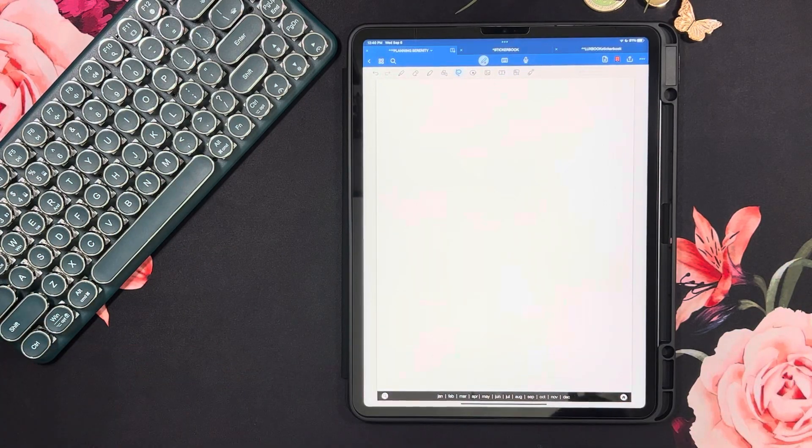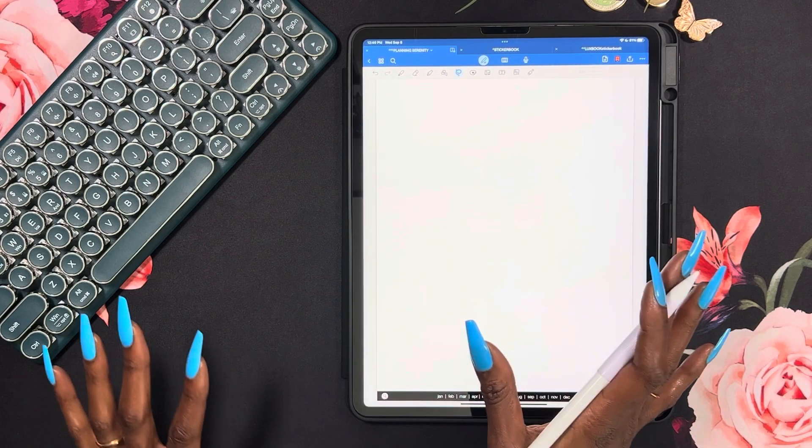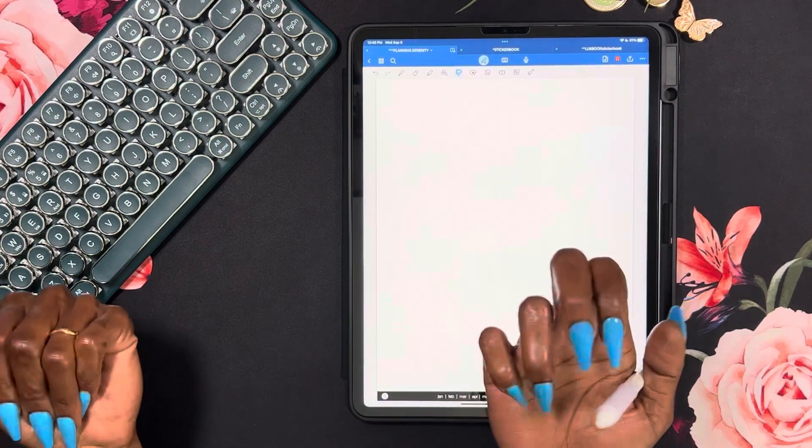It's time to have some fun in my budget planner — stay tuned. Hey y'all, welcome or welcome back to my channel Planning Serenity, where we plan for serenity. My name is Jessica.